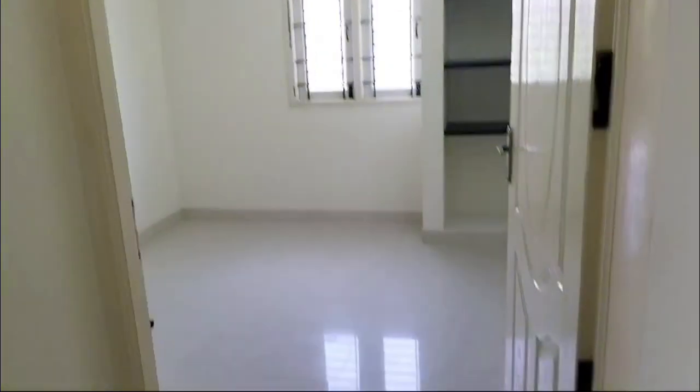This is the second bedroom. There is a shelf on the left side.